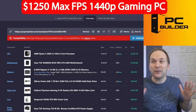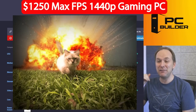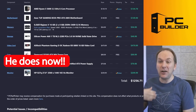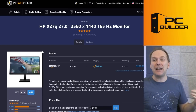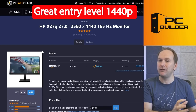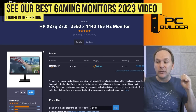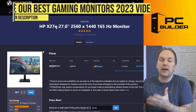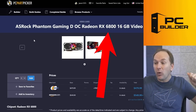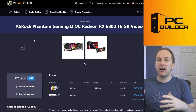I call this the $1,250 Max FPS 1440p Gaming PC — because we're going to get max fps at 1440p. Now, Jason, he might not have a 1440p monitor — well, for $1,250 you can get one, and we threw one in here. It's the HP X27Q at $209 — a great entry-level 1440p gaming monitor, an absolute insane value that's been on super sale for several months. We paired that with the ASRock Phantom Gaming Radeon RX 6800 for $479 at Newegg.